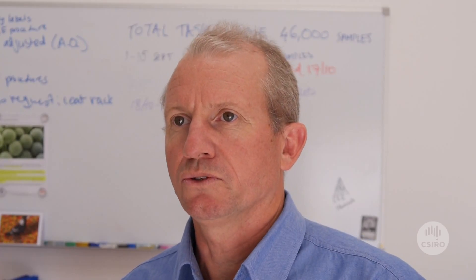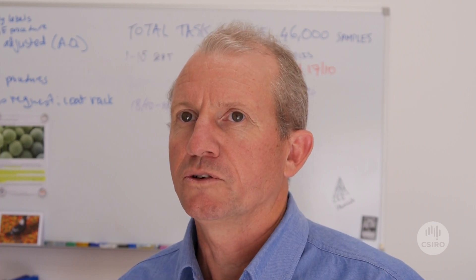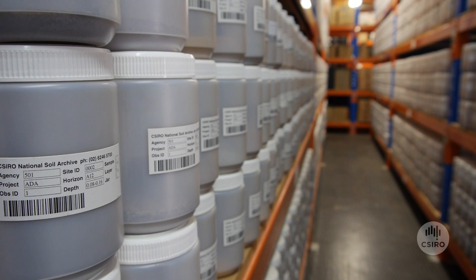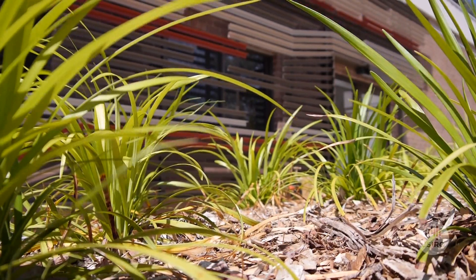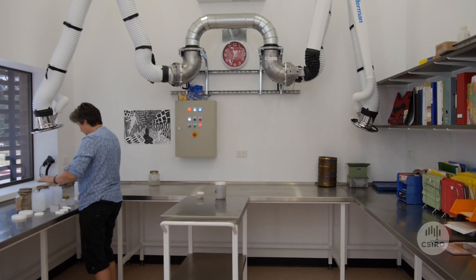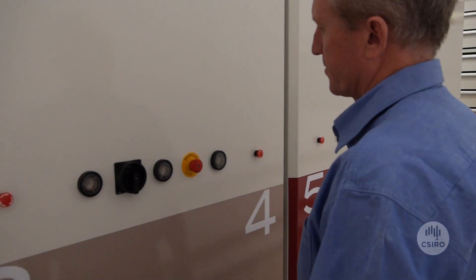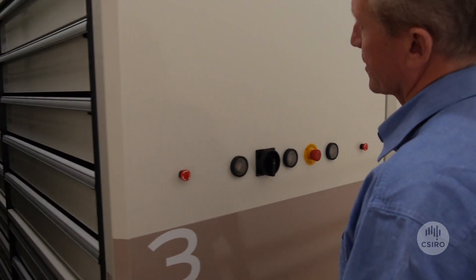CSIRO has had the National Soil Archive for about 10 years or so. We've filled up the old archive and we've just built a new facility. This new one has modern labs and modern storage facilities, and we can hold up to 124,000 samples in the new archive.